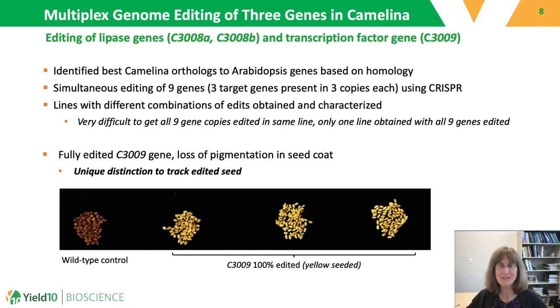Since camelina is an allohexaploid, which means it has three copies of most genes in the genome, editing these three gene targets actually requires the editing of nine total genes. These nine total genes were edited simultaneously using a multiplex genome editing strategy using CRISPR-Cas9, and lines with different edits were isolated.